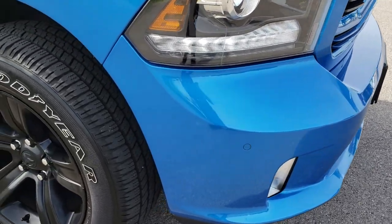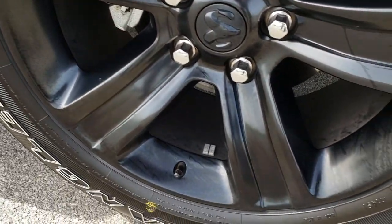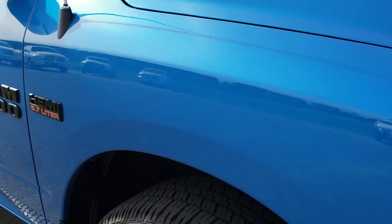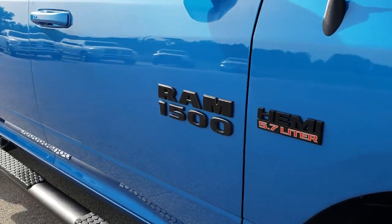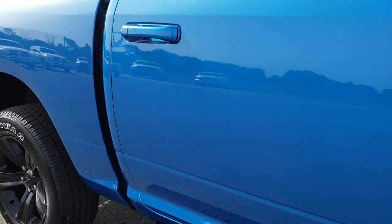No dents or dings on that front bumper or hood. The passenger side rim is absolutely perfect, and as we go down this side of the truck you can see just how clean that body is — just how reflective and mirror-like that paint is.